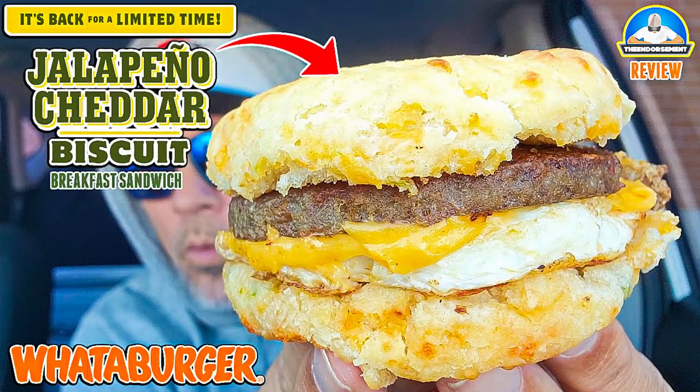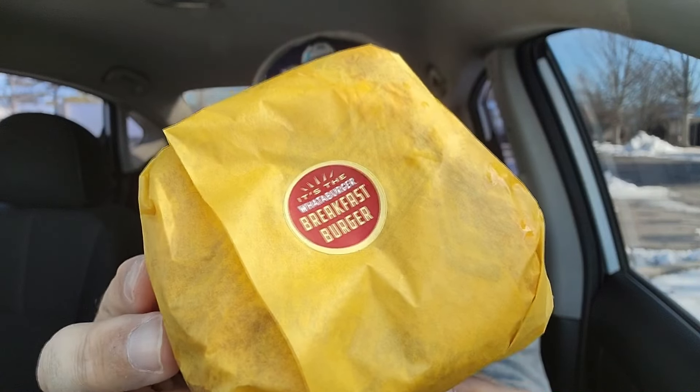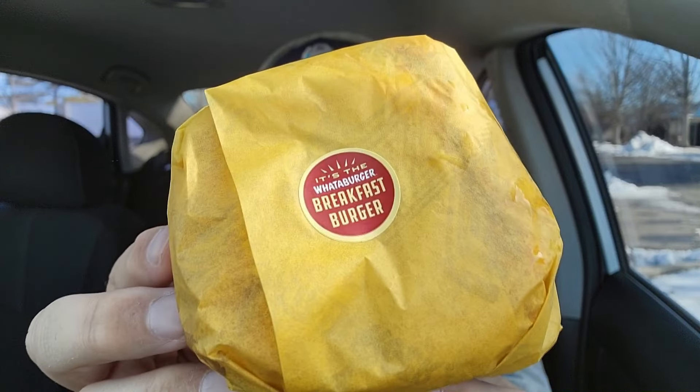Good morning! At least I'm filming it in the morning — you're probably seeing it later in the day. I launched a jalapeno cheddar breakfast sandwich biscuit review from the folks over at Whataburger. I had a bunch of people say you gotta check out the breakfast burger, so this is a subscriber request from the comment section. It comes with creamy pepper sauce. This was $5.39, and it's not that big, but it's telling you up front what it is. Cue the intro.